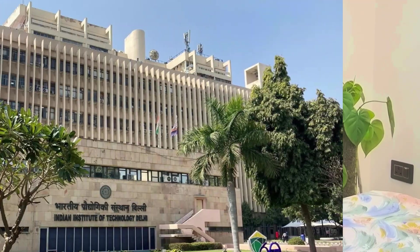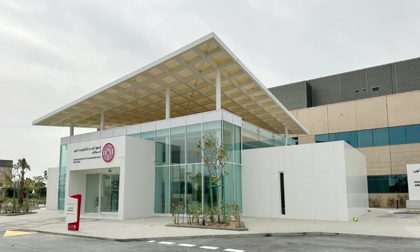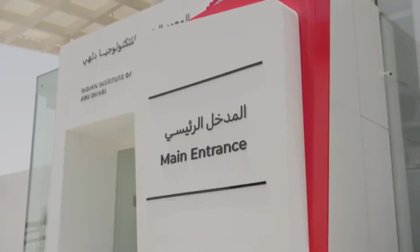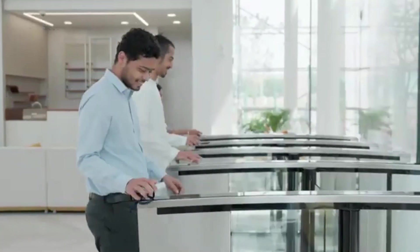Did you know that one of India's top IITs has gone global? Yes, IIT Delhi has launched its first international campus in Abu Dhabi, creating a world-class research hub in the UAE. This isn't just another university expansion — it's a huge opportunity for researchers looking for global collaborations, expert mentorship, and a fully funded research opportunity.